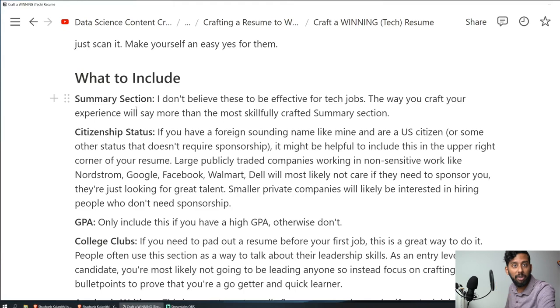What to include — summary section: I don't believe these are effective for tech jobs. Maybe for a marketing job, how you write prose matters, but for tech, a summary section is kind of just a waste of space unless you really want to communicate passion for a subject — like applying to a gaming company. I would recommend against including a summary section mostly because people don't read your resume, they scan it.